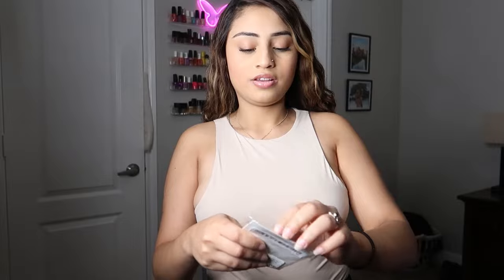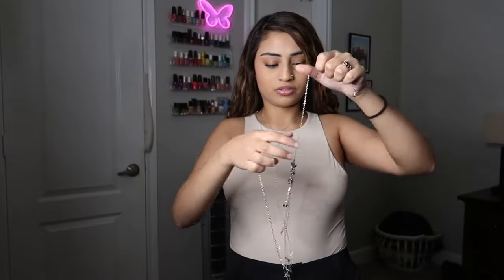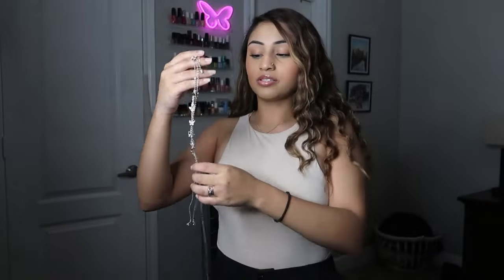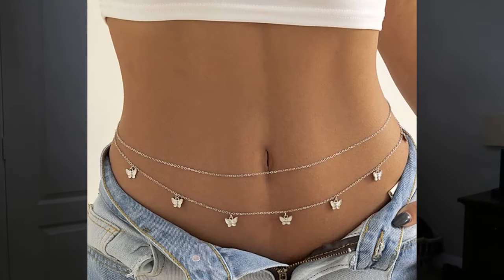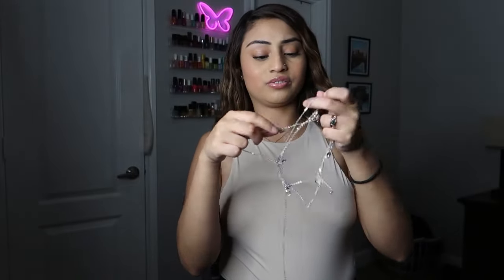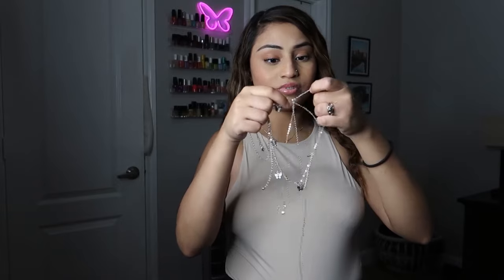The next four items are miscellaneous. First, I got this body jewelry. It gets tangled so easily — it's making me nervous. It's supposed to go right here in the middle and would be perfect with a swimsuit. It has little butterfly details and is silver. I just don't have the patience for it getting tangled right now, so I'll insert a picture of how you're supposed to use it.